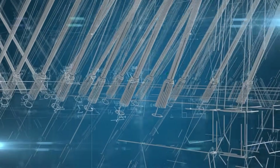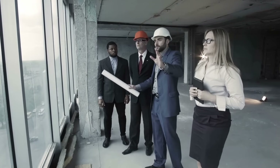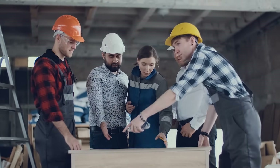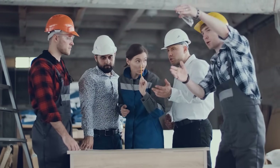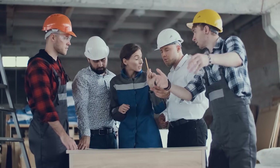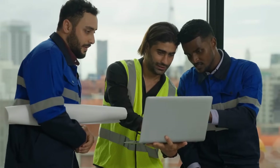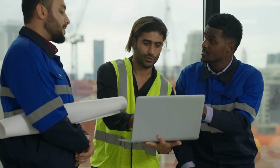So why is BIM such a game-changer in the construction industry? Let's dive into some of its amazing benefits. Improved collaboration: BIM allows multiple stakeholders to work on a project simultaneously, reducing the chances of miscommunication and errors. It's a single source of truth for all project information, ensuring everyone is on the same page.